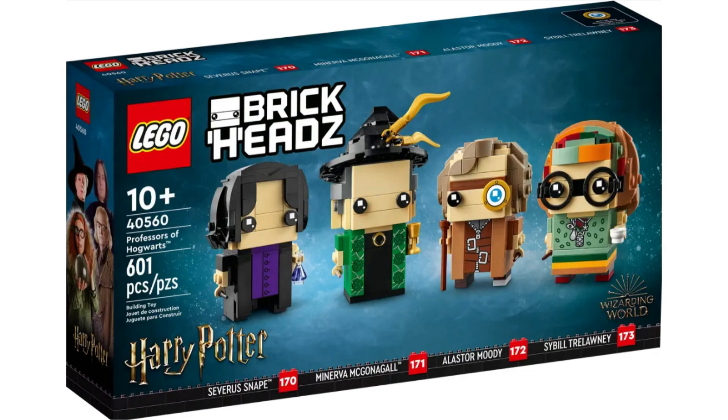Item number 40560, Professors of Hogwarts. I love that they chose these four professors; however, I will be avoiding this set unless it goes on sale. If it goes on sale for half off — so $20 — I might buy 5-10 in hopes of making around $10-$15 profit.